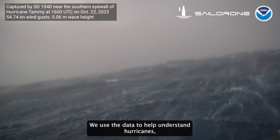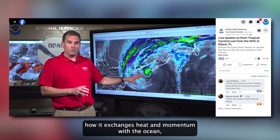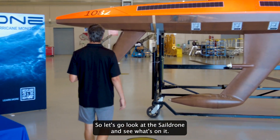We use the data to help understand hurricanes — how they exchange heat and momentum with the ocean — and that can go into the models to improve the models and make better forecasts. So let's go look at the sail drone and see what's on it.